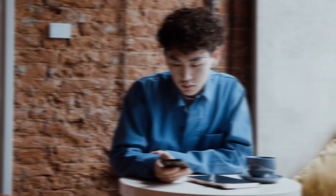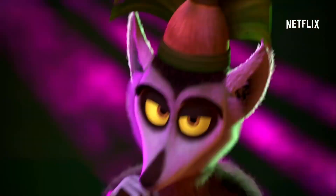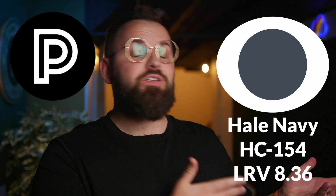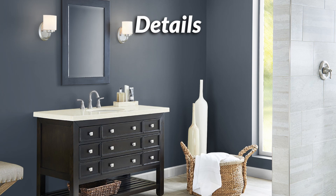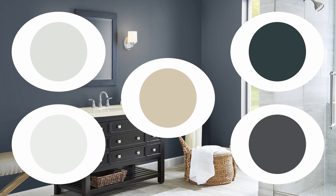Hale Navy — and before anyone comes at me in the comments, I do realize that Hale Navy is spelled H-A-L-E rather than the other way. I've been requested to take a look at this color, so that's exactly what I'm going to do. I'll give you some important details about Hale Navy by Benjamin Moore, including how dark it is, some ways you can use it in your home, and a few color pairings and trim colors for awesome results.